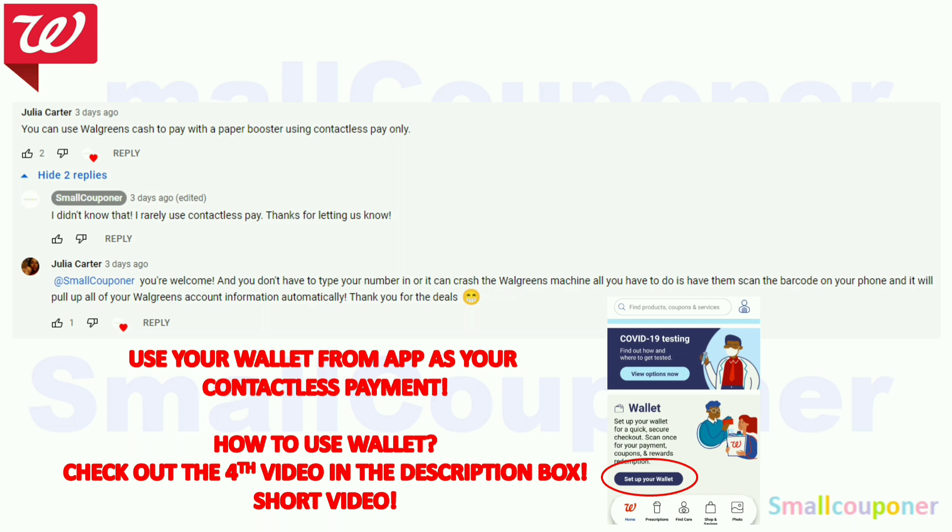The wallet video is for a virtual Visa card, but you can use any credit or debit card. If your virtual Visa balance is less than your total, you can do a partial payment with it and pay the rest with cash, credit, or debit. To use Walgreens Cash with a paper booster: pick how much Walgreens Cash you want to use, have the cashier scan the barcode, then hand over all paper coupons or paper boosters.